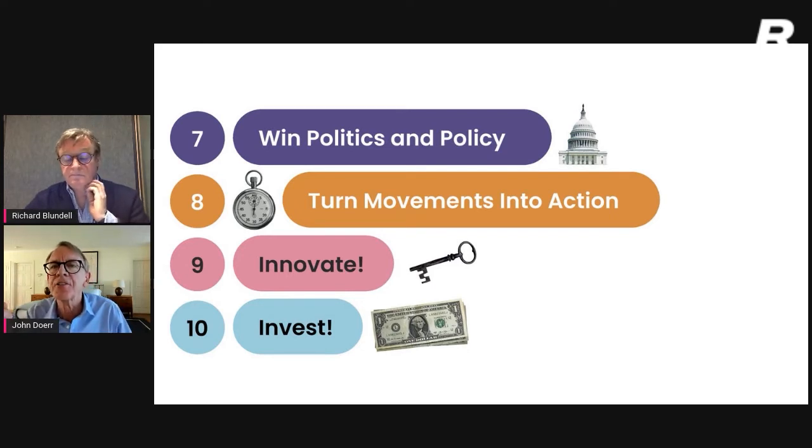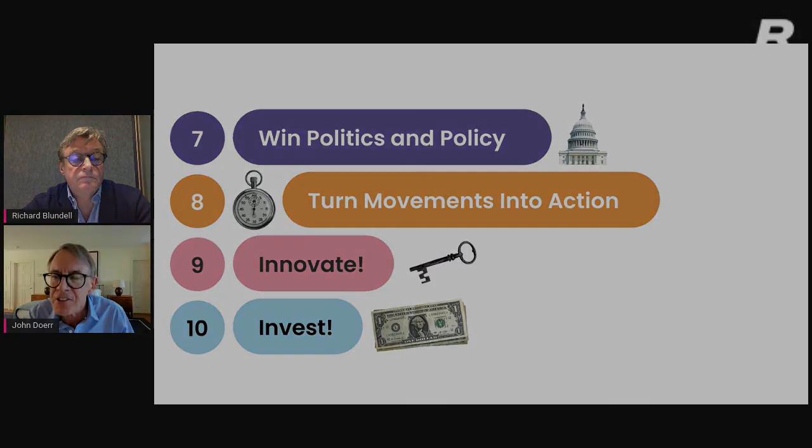We've got to win at the politics and policy. We've got to turn movements and protests into action — or turn the purchasing power of large companies into their whole supply chain decarbonizing. And we've got to innovate like crazy. I come from the school that says we do not have all the technologies we need to get this done, and we need to invest more — lots more.